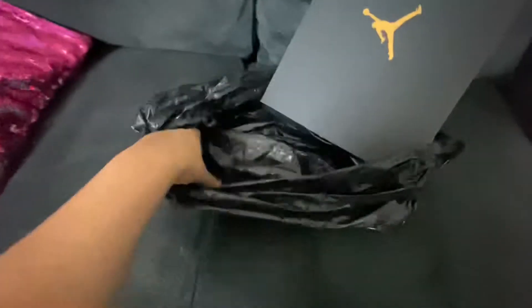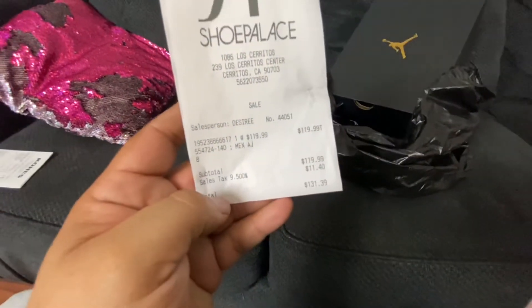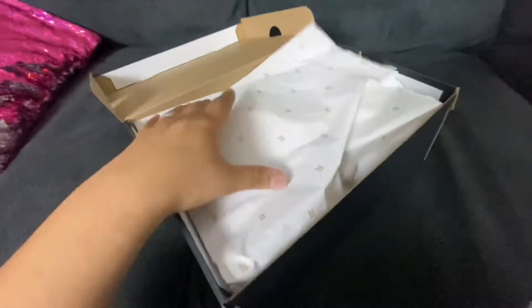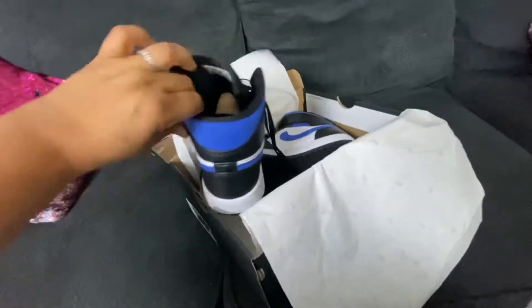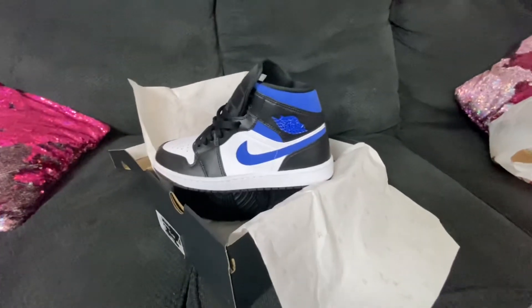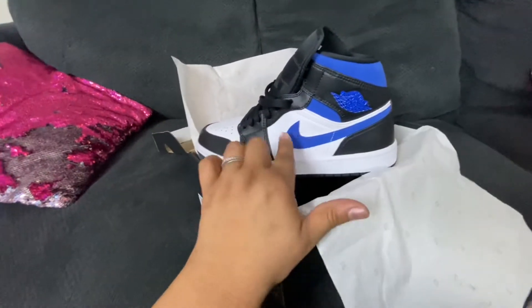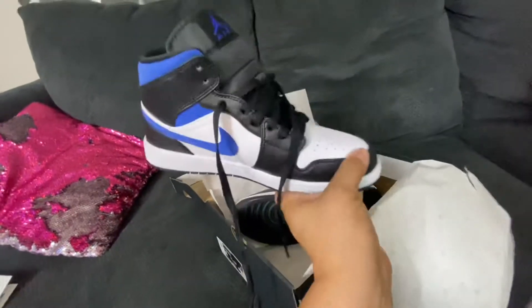Next, these babies are from Shoe Palace and they were $131. So let's see what $131 shoes look like — bam! How cute are those? Look at the color, the blue is so vibrant. It's got like a low-key bright, almost like a violet undertone. Very cute, love these.